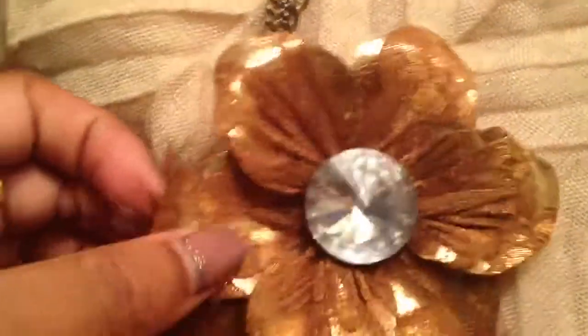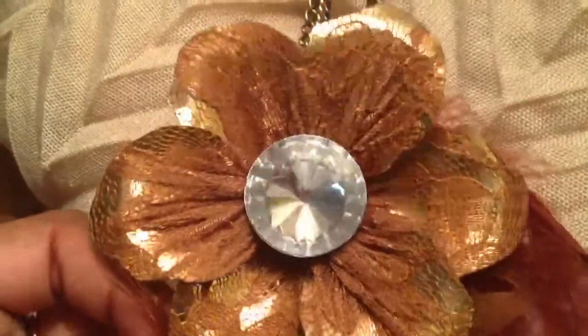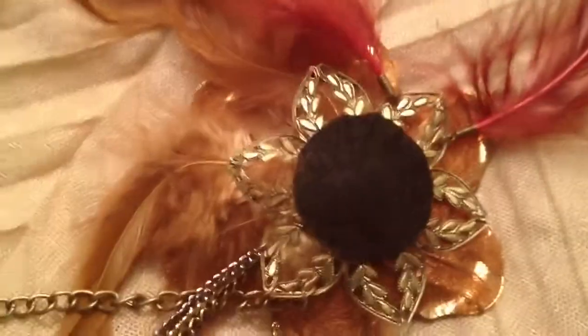Three more necklaces, and then tons of earrings. I got this beautiful necklace — it starts at the top, has a bead midway, then multiple chains, a beautiful metal flower covered in lace, and feathers, with a big stone in the middle. I just think it's gorgeous. It's going to be beautiful for fall — it's very big, with different chains and different tones.